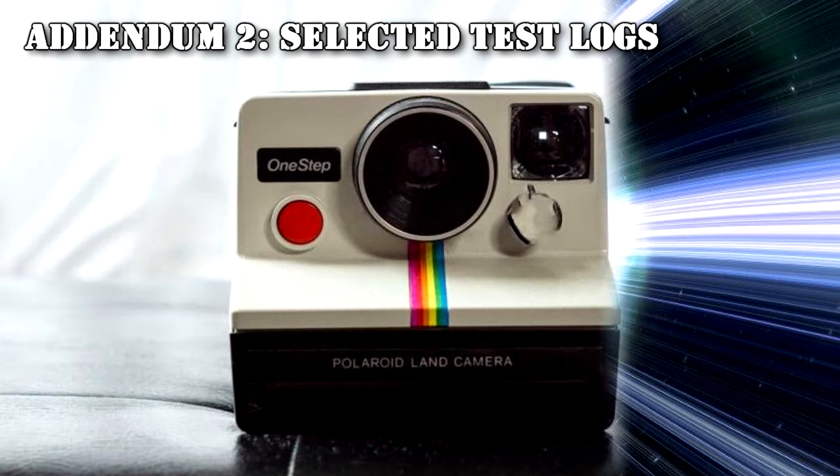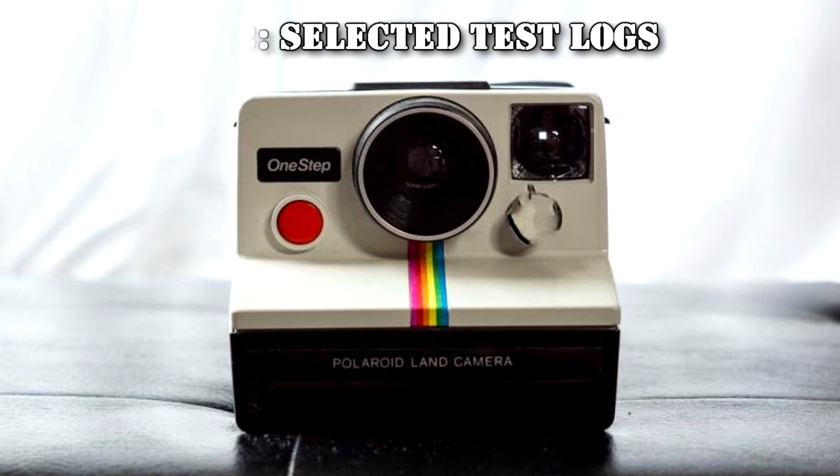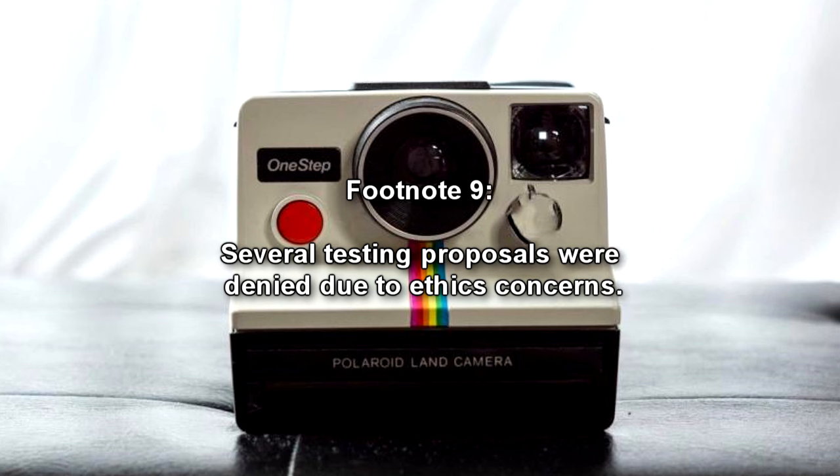Addendum 2 — Selected Test Logs: Provided in this addendum is a collection of notable test logs, designed to: 1. further clarify the mechanism of RPC-268; 2. determine if RPC-268's effects are causative or simply predictive; and 3. frustrate the capabilities of RPC-268 if possible. The tests and results are listed below. Several testing proposals were denied due to ethics concerns.